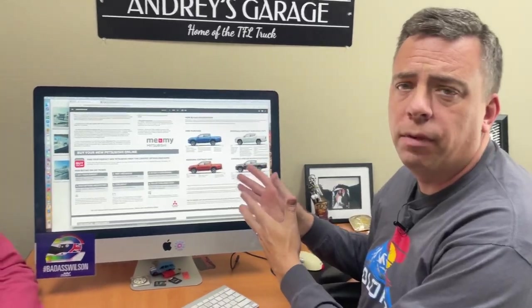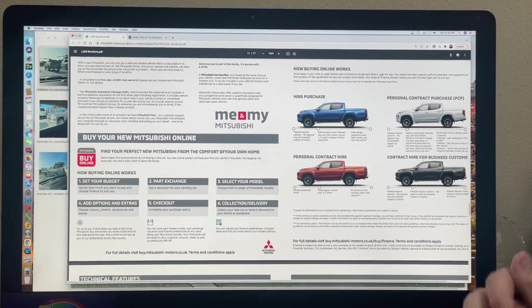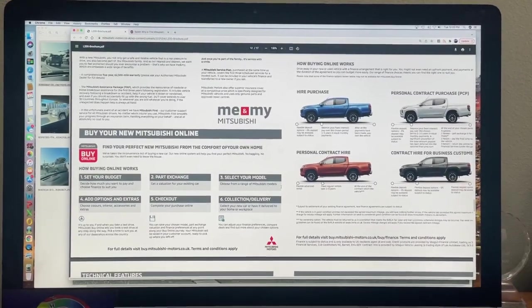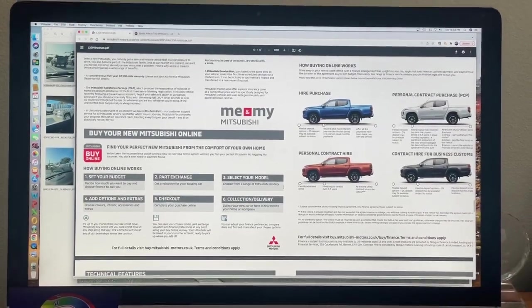Let us know in the comments below: do you think Mitsubishi is actually testing a truck they'll bring to the North American market, or is this just testing for the rest of the world? And if you believe they're coming to North America, would you be interested in buying one? Let's do some product research for them. And what would you like to see under the hood? Here in the UK market it's a small diesel — 150 horsepower — that probably won't fly here because it's really hard to certify diesel engines. Maybe they could use a Nissan V6 or some other engine.